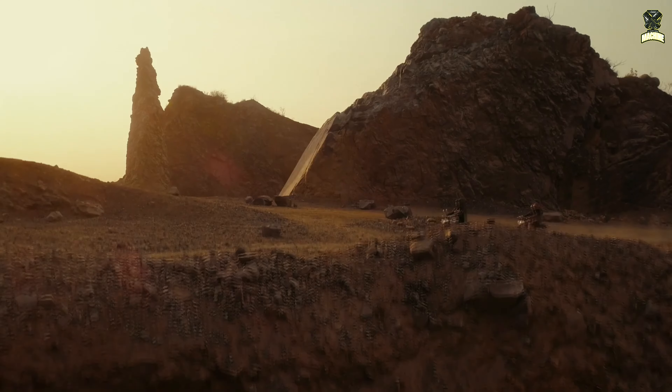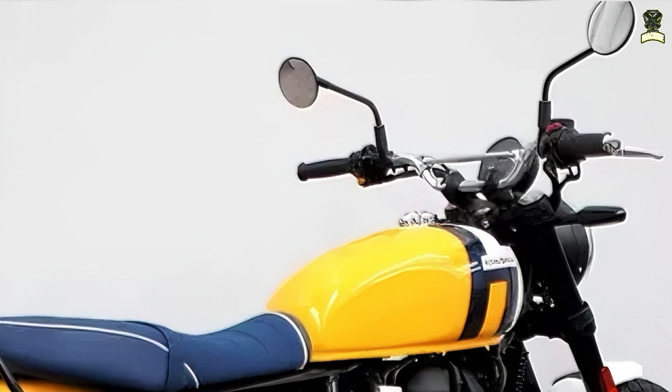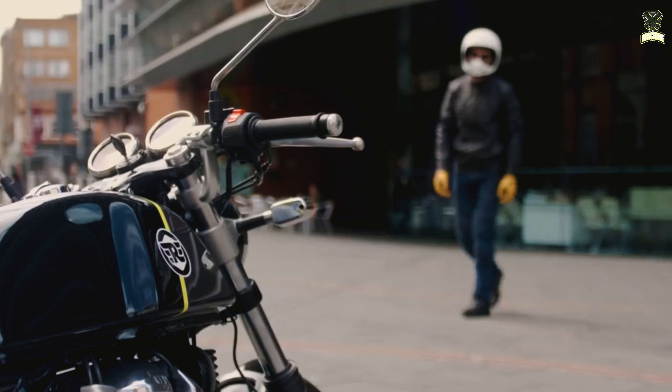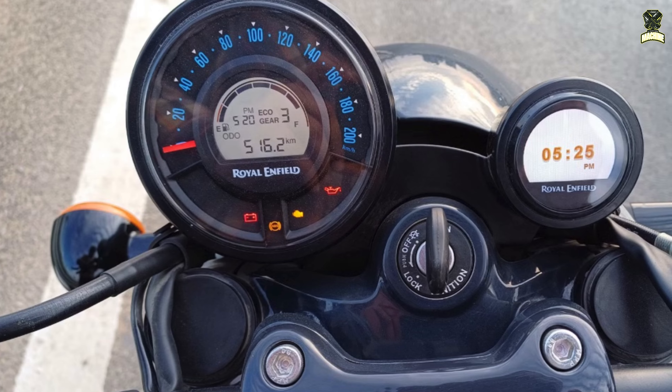The new cockpit is clearly visible on the new Royal Enfield Interceptor Bear 650. Instead of the two round, partly analog clocks on the Interceptor, a single instrument can be seen in front of the new handlebar with a center stand. It is not yet clear whether it is a full TFT display or the partly analog one already known from the current Shotgun 650.